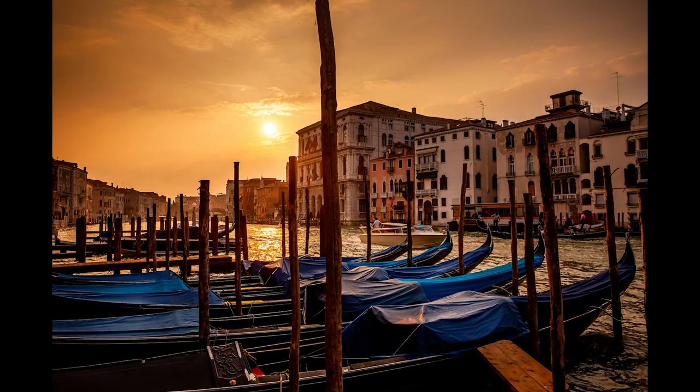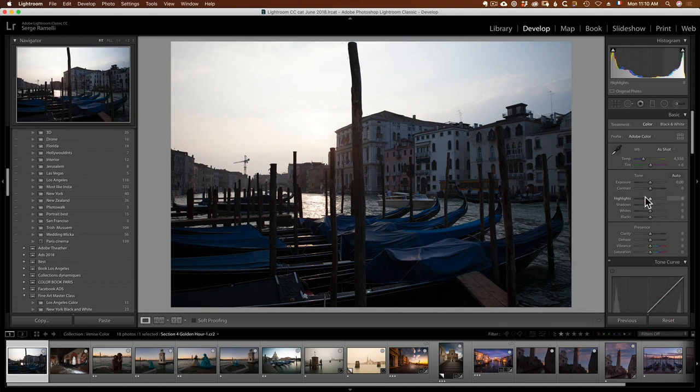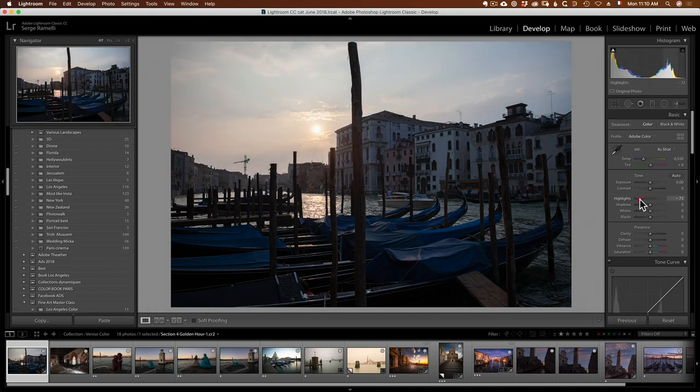I'm gonna show you some of my favorite photos of Venice. It was one of those golden hour photos that for me really represents what the Grand Canal is at golden hour. You will see the actual raw file is very neutral and it's crazy to see how much data was hidden in the raw file and how I got it out with Lightroom.